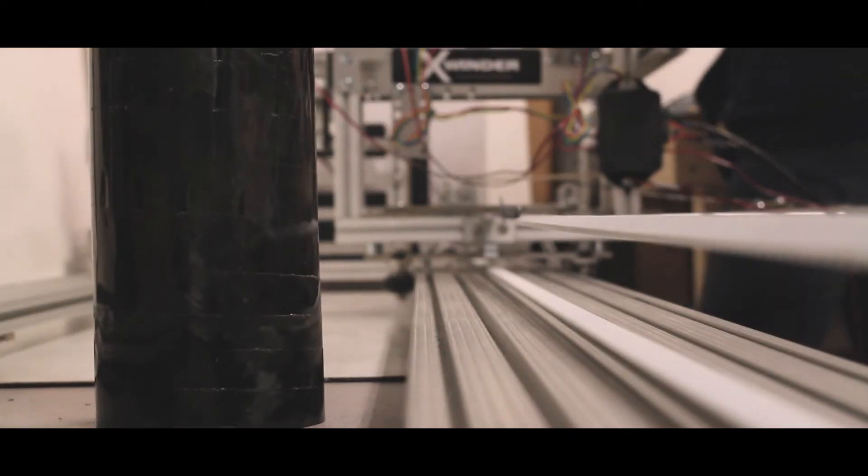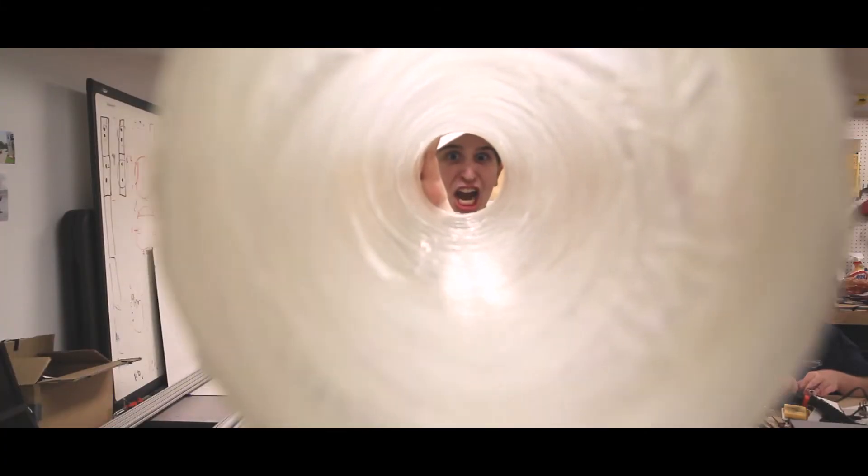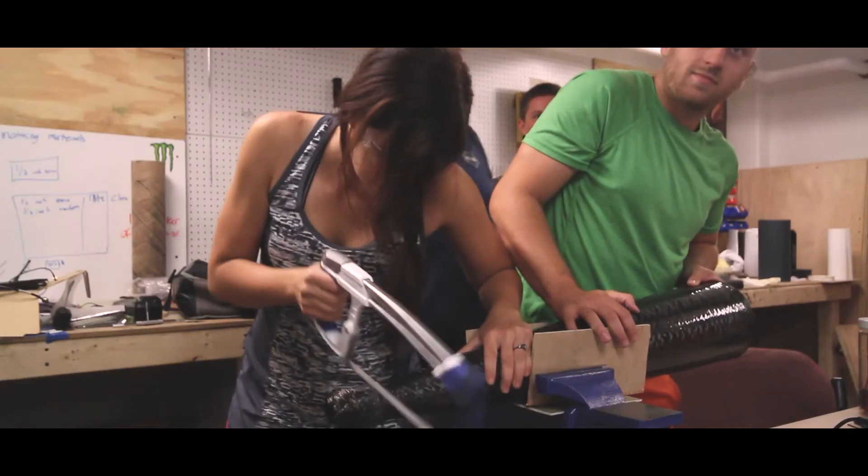Project Zoom is almost entirely student built. We have carbon fiber tubes for the airframe on the bottom half, fiberglass tubes on the top half with a carbon fiber nose cone. Our 10K rocket is 152 inches in length and six inches in diameter.